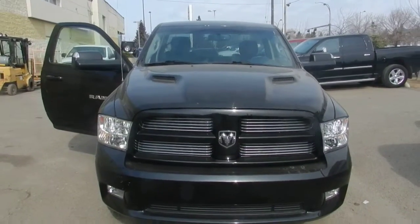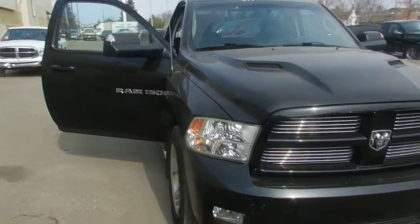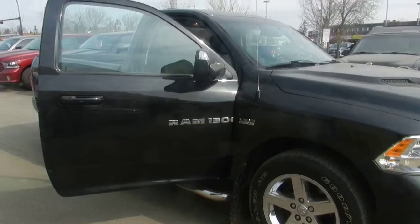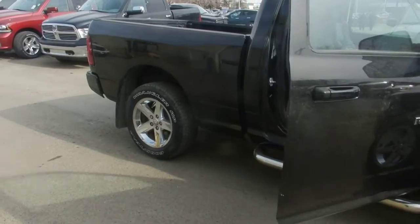Hi Sean, I'm Nizal from Londondale Dodge. I'm making this walkaround video for this regular cab Ram 1500, 2011. I know that you are asking about it. The engine is a 5.7 litre V8 and this truck is...